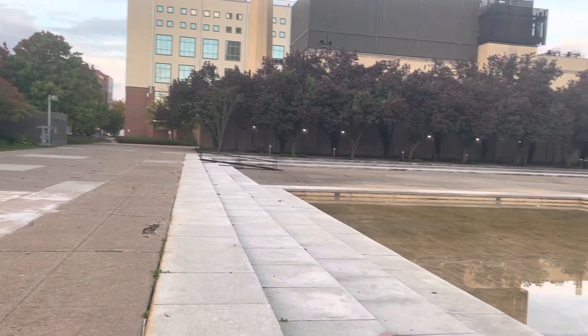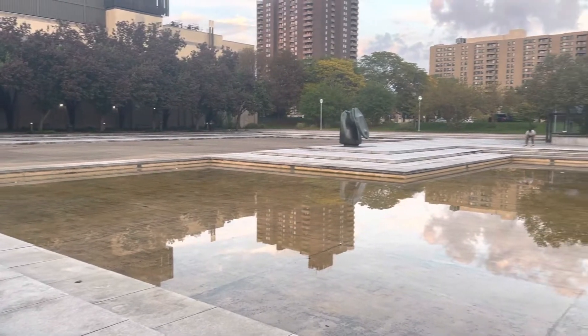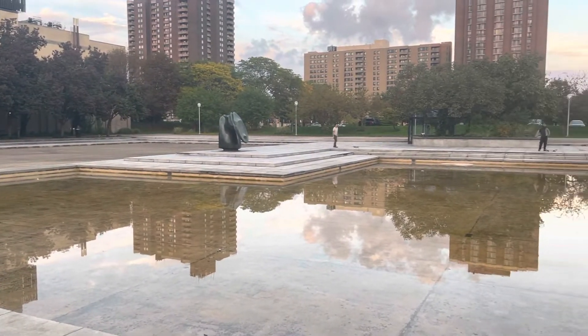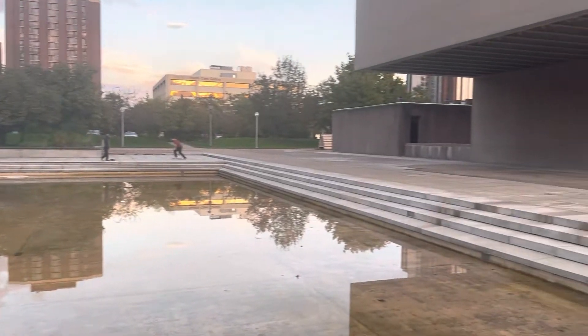It took me about 10 minutes to walk. The first route I took was straight down from the monument to Harrison Street, and I made a left and came up here.